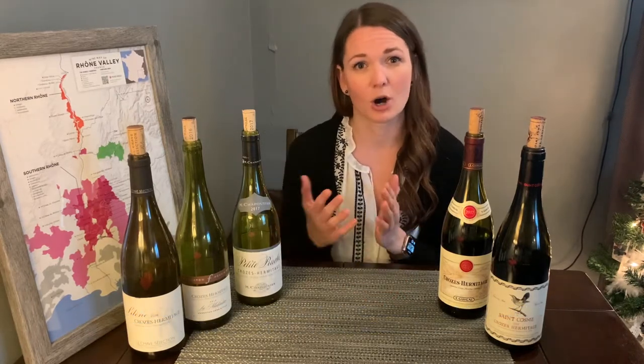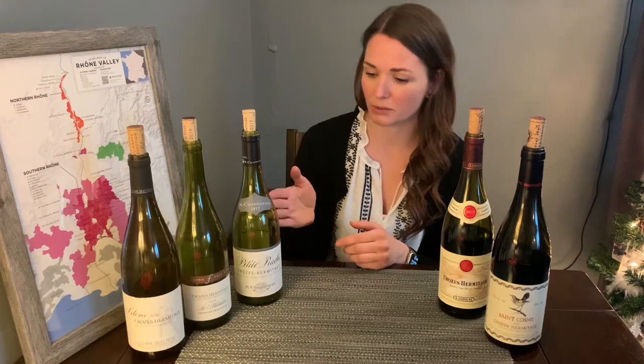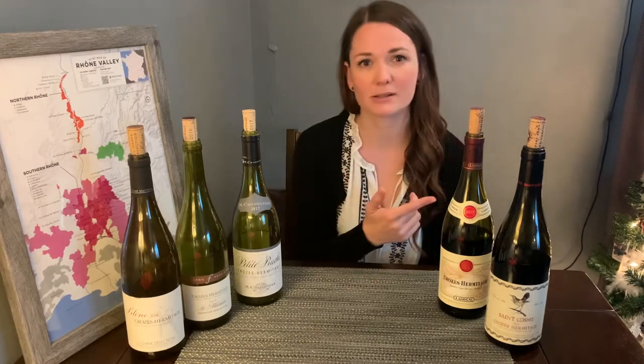Now I have five wines here, all from Crozes-Hermitage — one Crozes-Hermitage blanc and four reds. So grab a glass and let's get tasting.